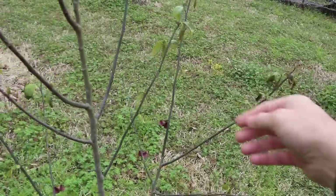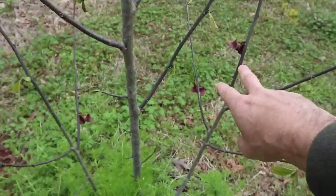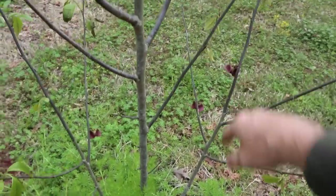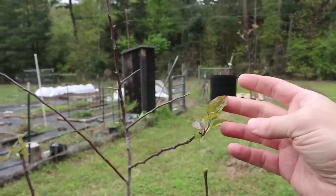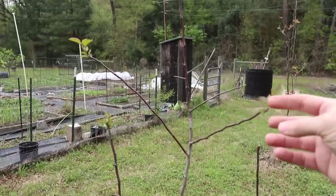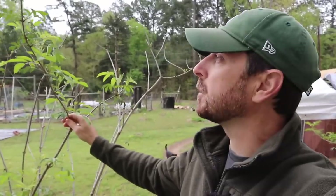This is a pawpaw and you can see there is some freeze damage on it but it'll be totally fine and it's got little fruit on it — really cool. They don't seem to be harmed at all from this freeze. We've got a little Cortland apple here. I've got some serious apple problems here on the property and I'm not sure this one's going to survive, although it looks okay so far.